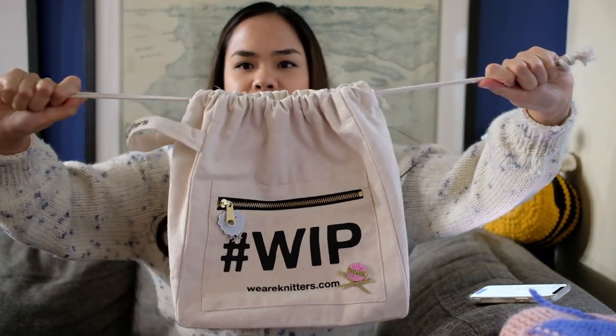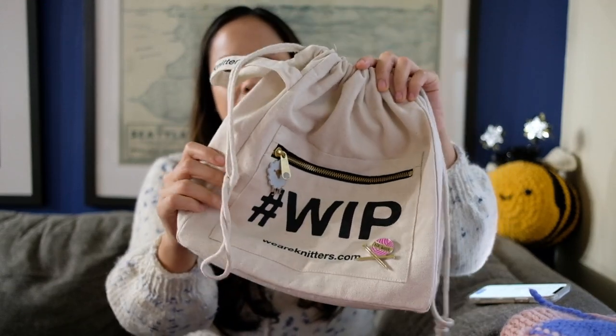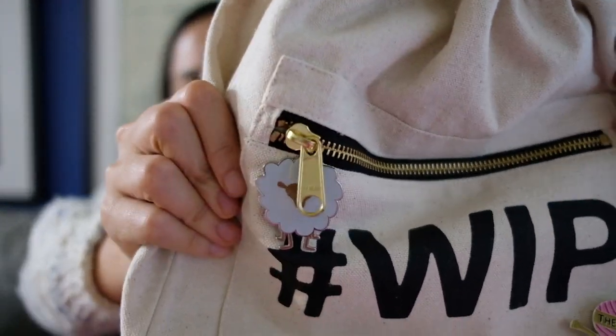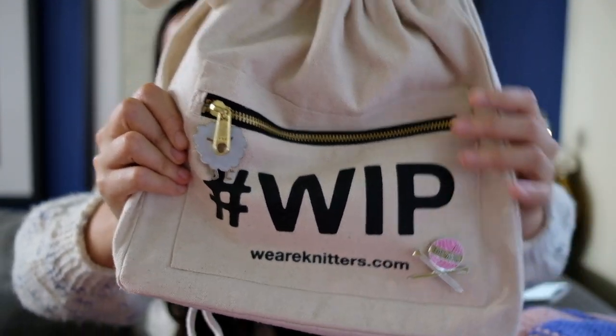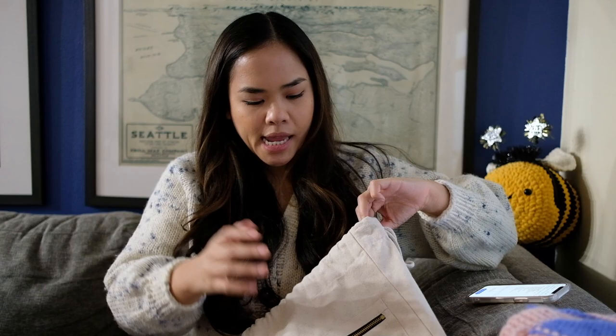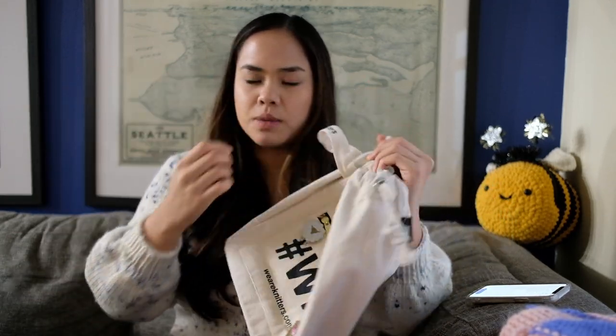My next thing is one of my project bags. I have multiple totes and bags to carry my projects because I have so many projects, but this one is cute. It says WIP, which means work in progress. It's from We Are Knitters, and I also bought their pins and put them on. It's also very functional — it has a lot of different pockets inside and a pocket in the front. It's great for throwing a project of really any size; I can fit sweater projects in here.